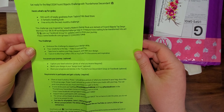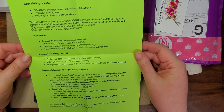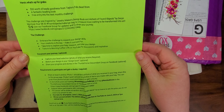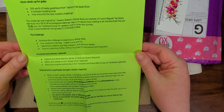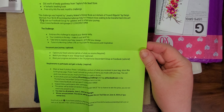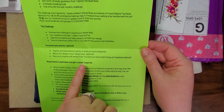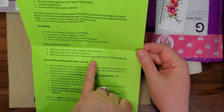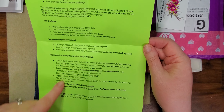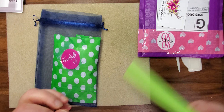The challenge says: embrace the challenge to expand your designing skills — your creativity is the key, make it cool and fun. Take time to explore your bag, research and plan your design, and tune into the Morning Coffee Live on YouTube for discussions and inspiration. You have to take a picture, sketch your design in your design book — I don't usually do that, I'm not a sketcher, so I'll skip that part. Share your progress and stories in the Thunder Descendant group on Facebook. It gives you the requirements to gain a ducky and get into the race.